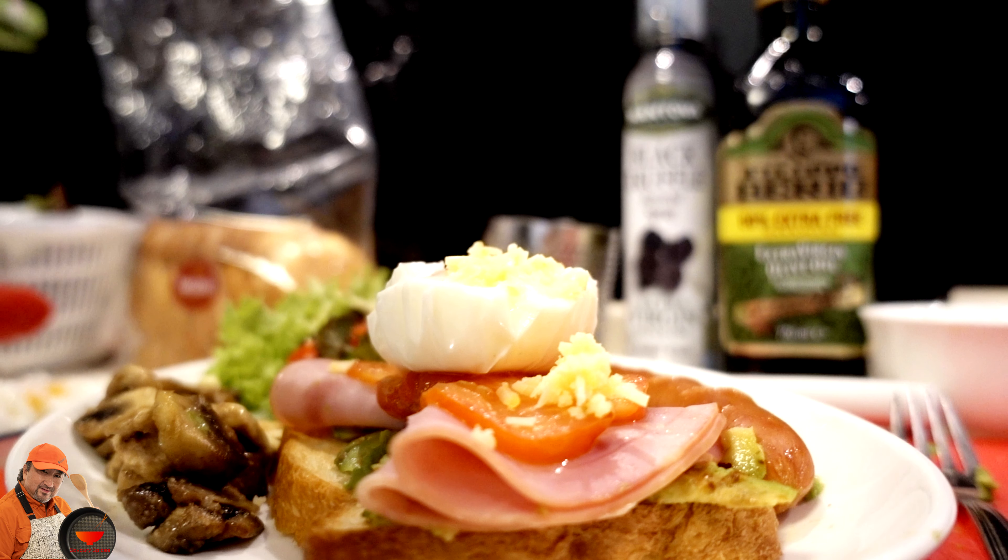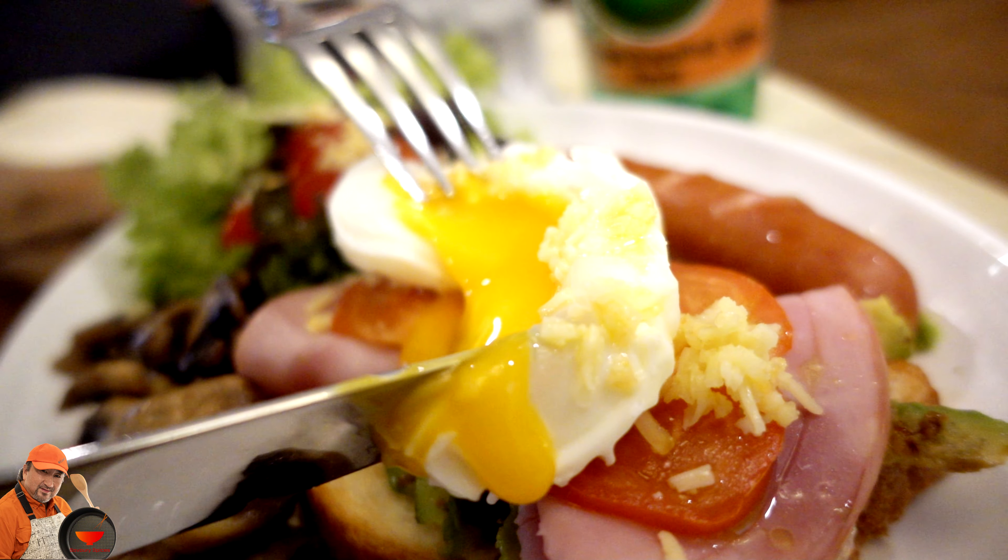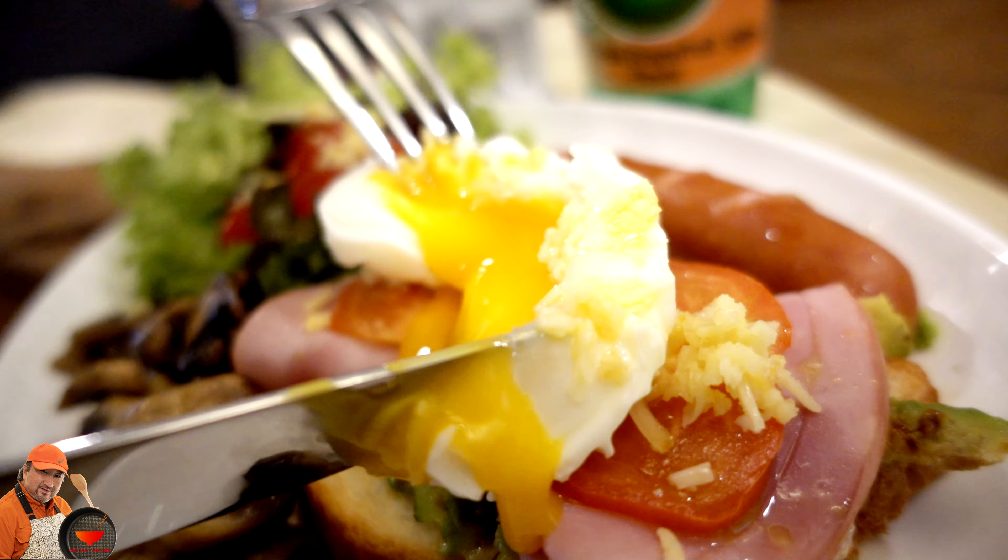Toasted Yamazaki wholemeal bread. And it's time for plating.